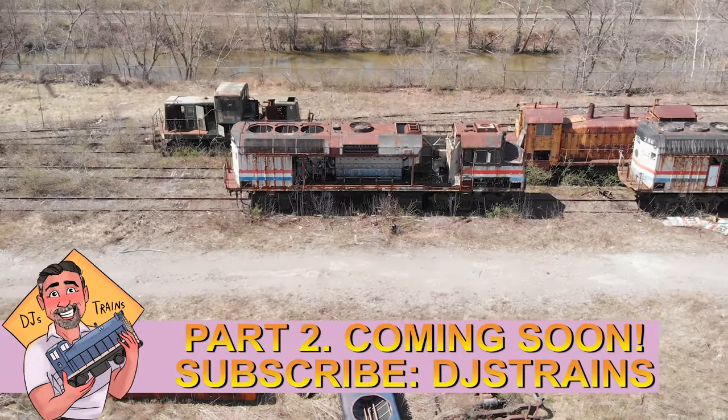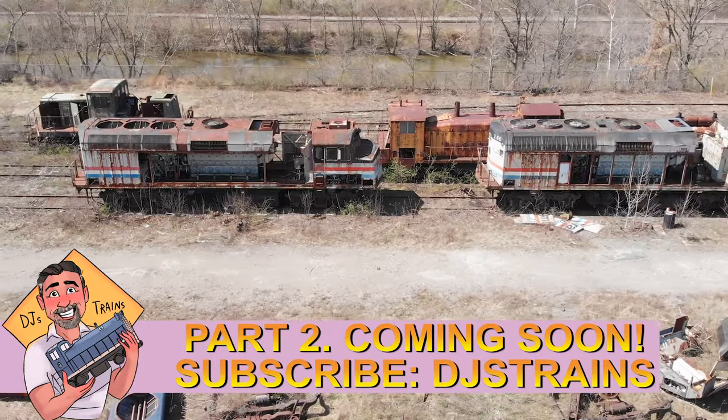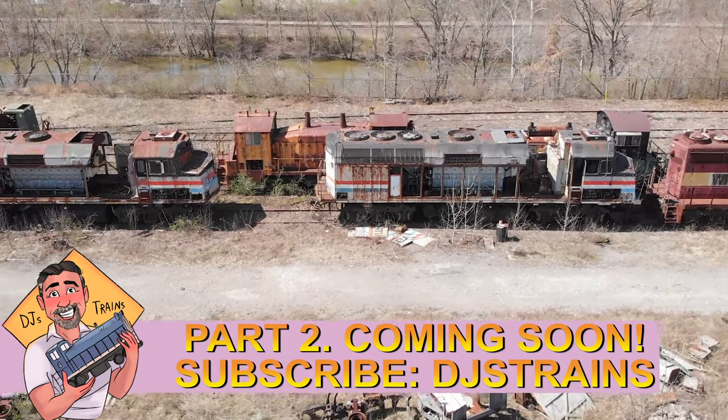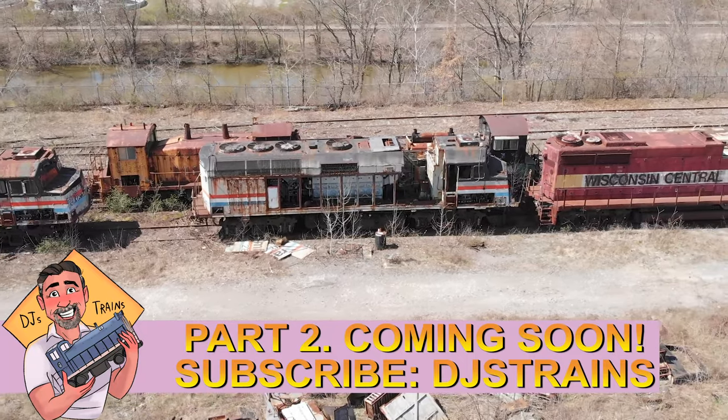Be sure to subscribe to DJ's Trains on YouTube, because I have more videos with Bill — he talks about taking trains into Canada and putting them in a cage, dealing with earthquakes, and just things you don't think about. You're going to love the next series of videos.